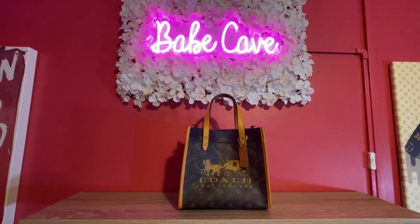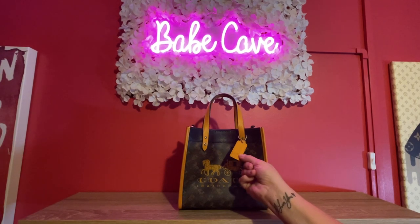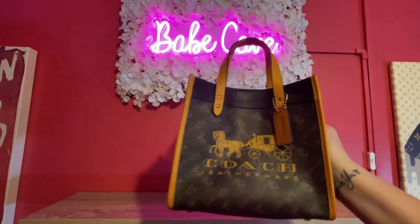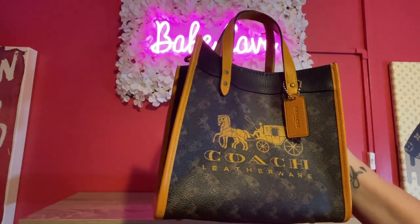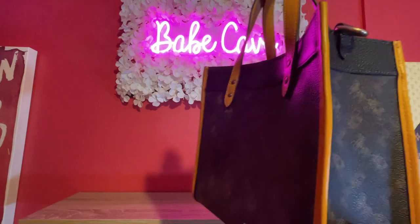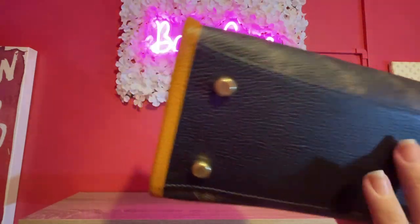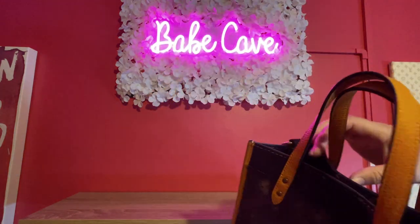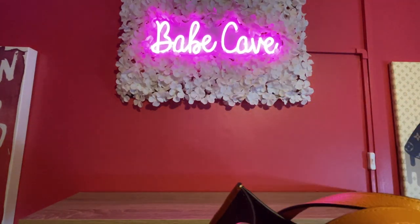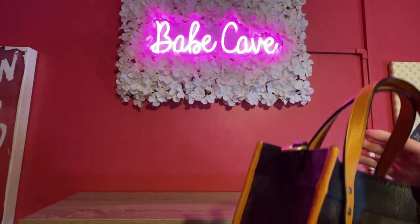The honorable mention is my Coach Field Tote 22 in the color truffle papaya. The papaya color is kind of a mustardy orangey yellow. I bought it, used it for a minute, and then never touched it again. It has all this pretty detail of the horse and carriage, feet on the bottom with black leather. There's a strap that comes with it. This one may end up on the chopping block as well.